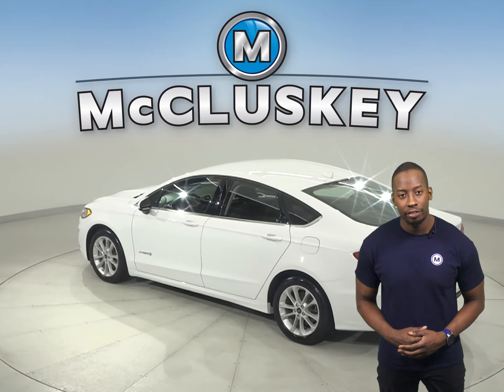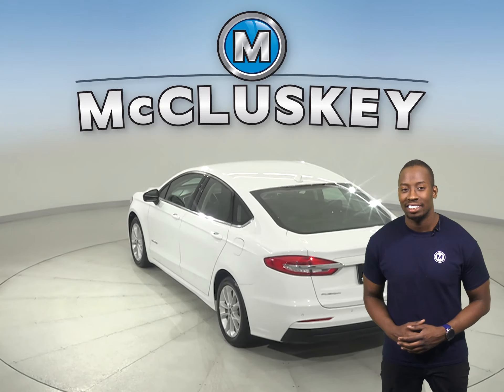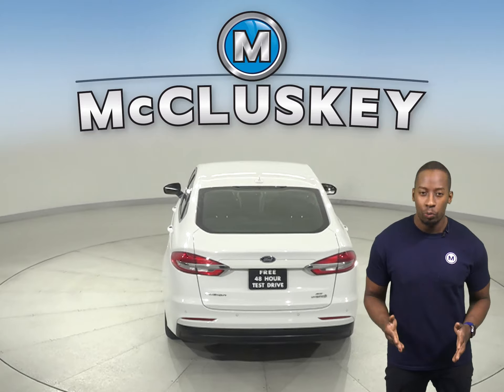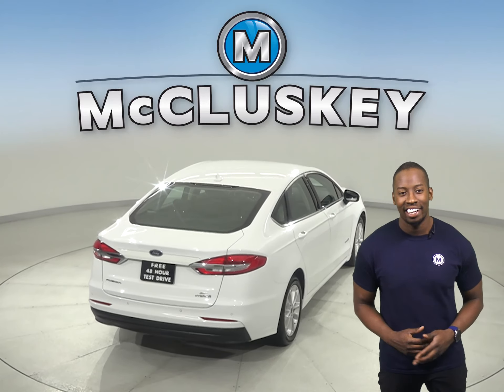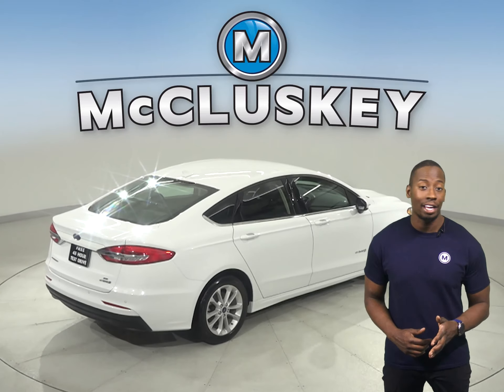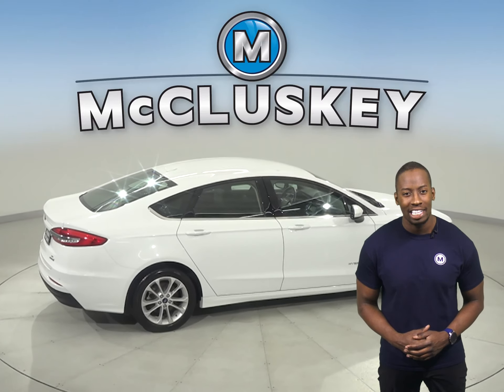Other great features you're sure to love include the rear view camera, remote start, navigation, and powered front seats. There's only 30,000 miles on the odometer and it gets up to 41 miles per gallon on the highway and 43 miles per gallon in the city, making this Fusion an excellent everyday driver. That's likely thanks to its i4 hybrid engine with an e-CVT automatic transmission.